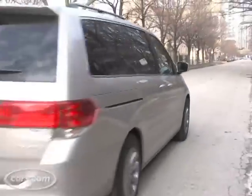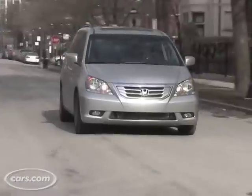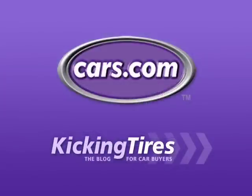The Odyssey is one of the most popular minivans on the market, and the 2008 has a lot of improvements. Besides all the great features we showed you, it's easy to drive, almost fun to drive, and it fits in a lot of parking spaces pretty easily. For additional information on this car or any other, go to Cars.com and our blog Kicking Tires.